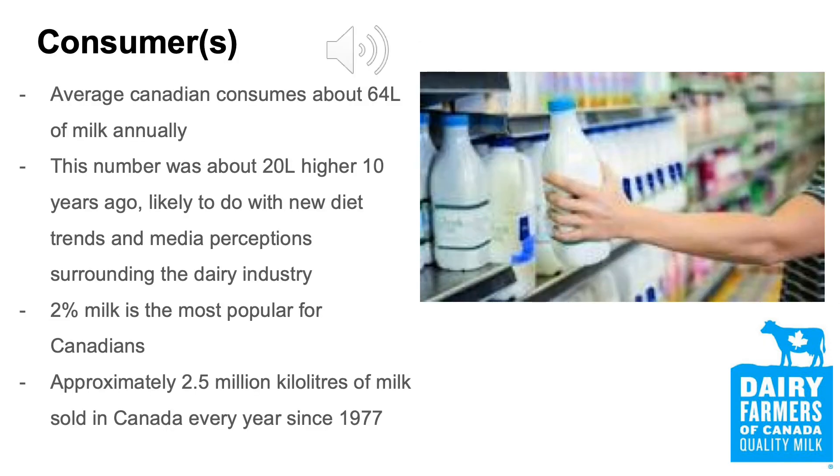Now let's talk about the consumer side of milk. The consumption of milk in Canada is ever-changing. The average Canadian today consumes about 64 litres of milk per year, a severe drop from the yearly average of 98 litres per person in 1980. This is due to the increasing availability of milk substitutes like soy and almond milk. The drop in consumption per capita is also likely due to a more diverse and older population that is less likely to drink milk. The most popular type of milk is 2% milk, making up about 53% of the milk a Canadian consumes.